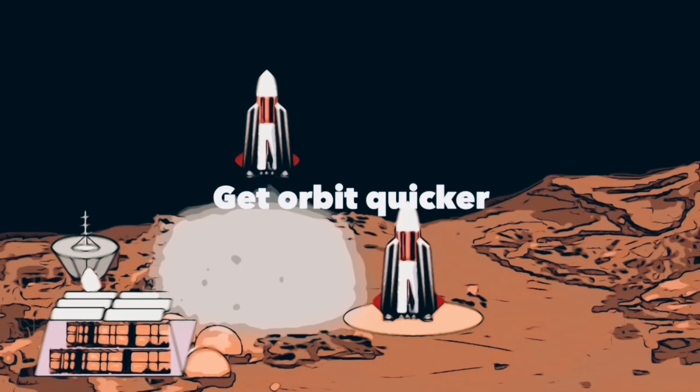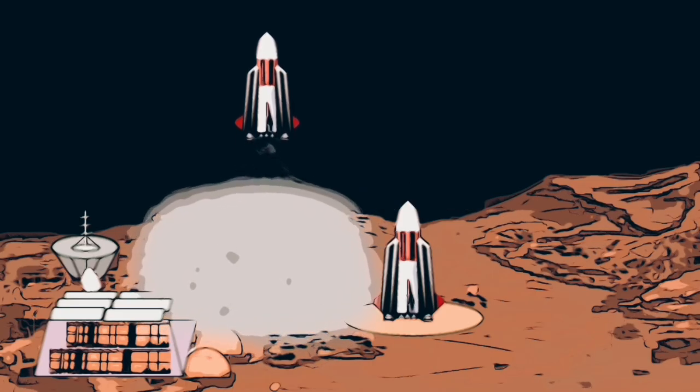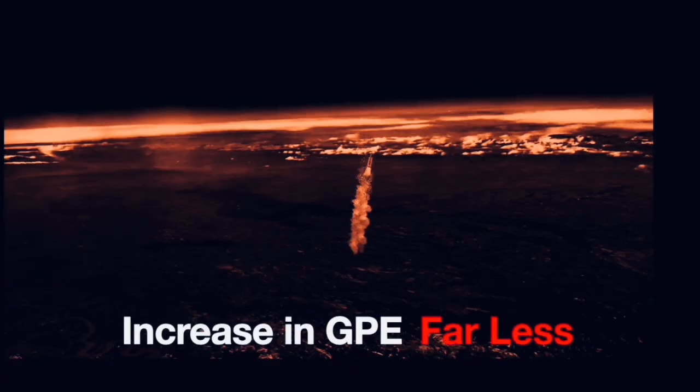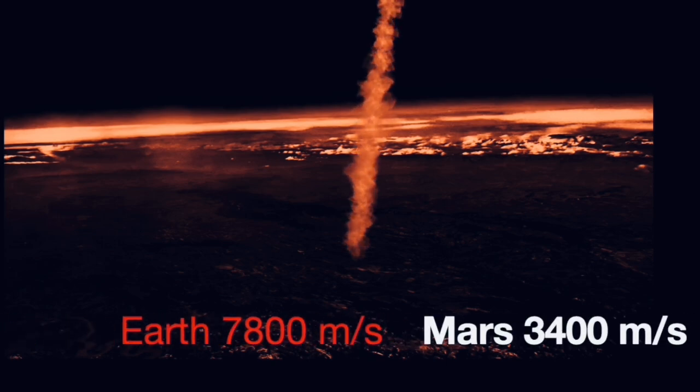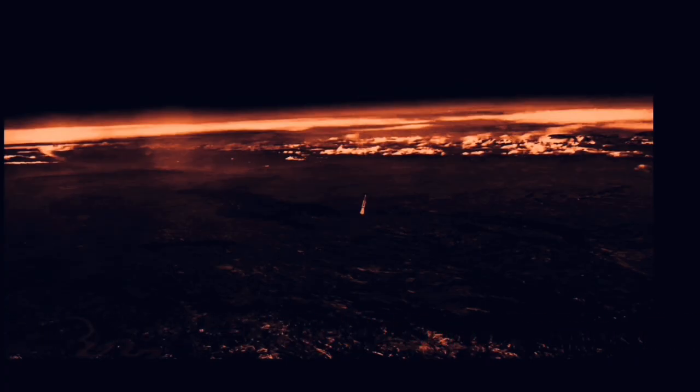Also, you get to orbit quicker. The gravitational field strength also means that the gravitational potential energy you need to convert to is considerably less. Finally, and most importantly, the axial orbital velocity is closer to 3,400 meters per second rather than 7,800.